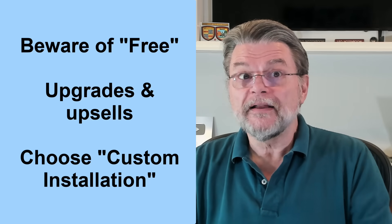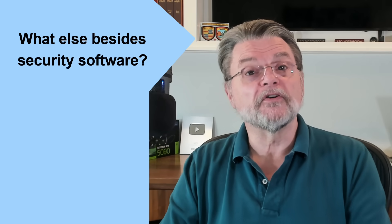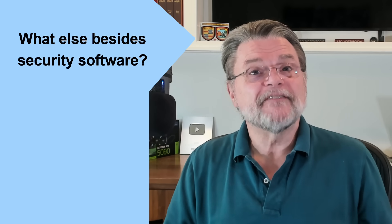The default might include unrelated software you don't need or want. Besides having security software in place, I do recommend three other essential actions to stay safe: a firewall, your backup, and staying up to date.